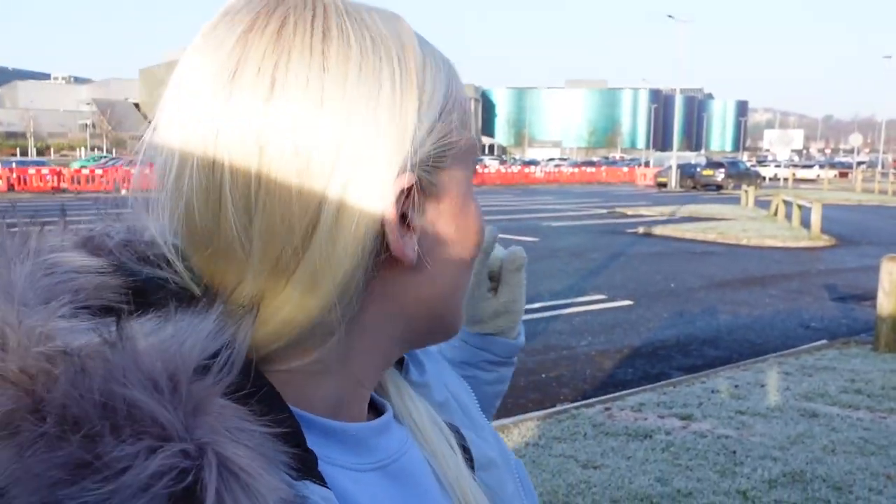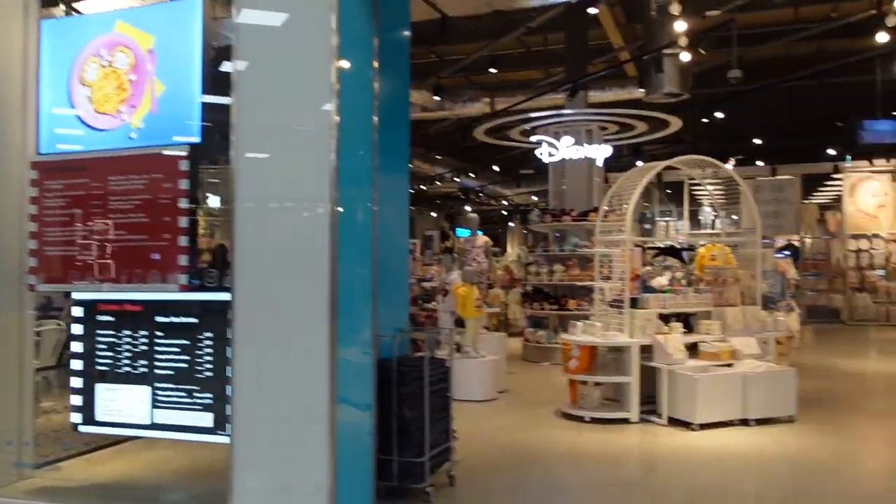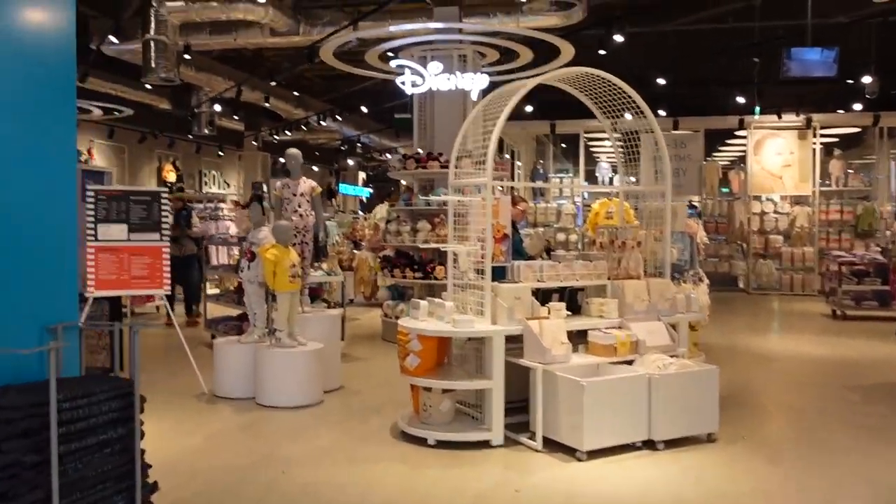We're here, it's very chilly, we're going to go straight into Primark. We've made it to Primark on the top floor — there's the Disney cafe — let's see what new stuff they've got.